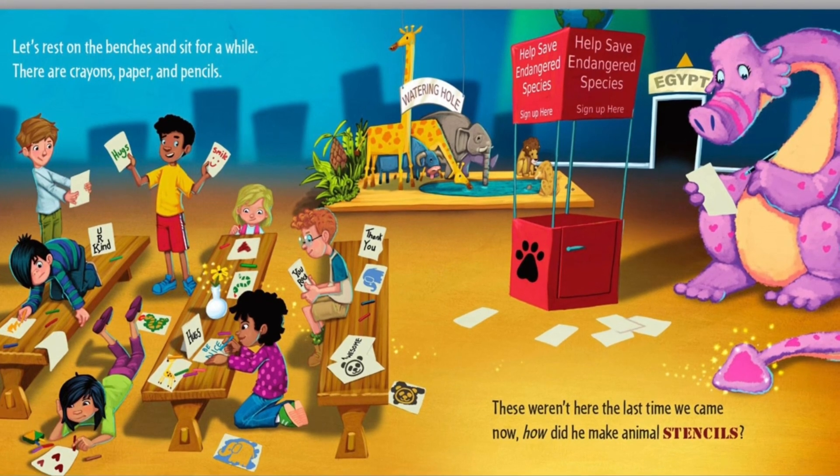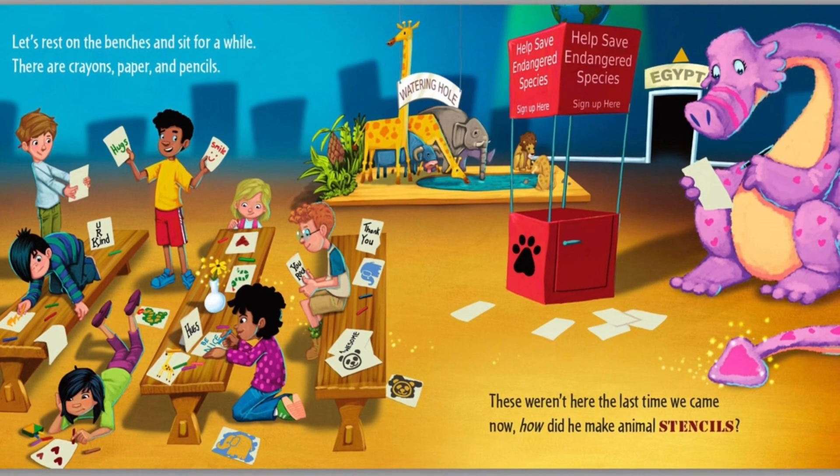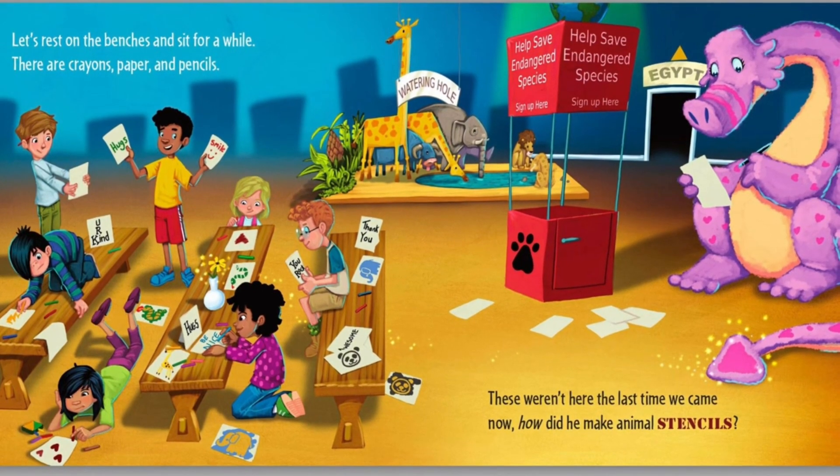Let's rest on the benches and sit for a while. There are crayons, paper and pencils. These weren't here the last time we came. Now how did he make animal stencils?